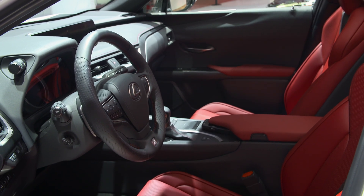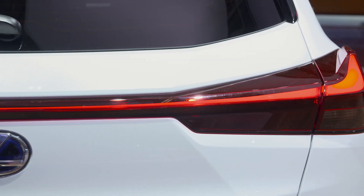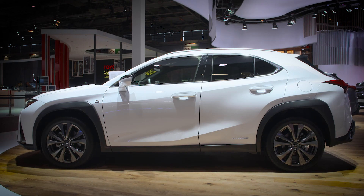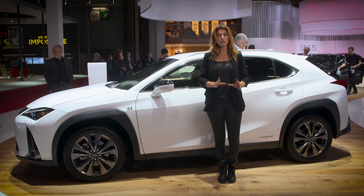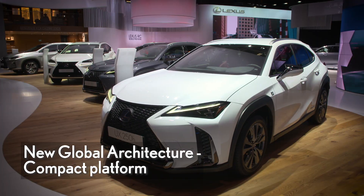UX is stylish yet functional, with its wheel arches, rear combination lights and wheels all having an aerodynamic function — dynamic yet practical. Thanks to its low centre of gravity, UX provides excellent driving performance, made possible thanks to the new GA-C platform implemented by Lexus for the first time with UX.